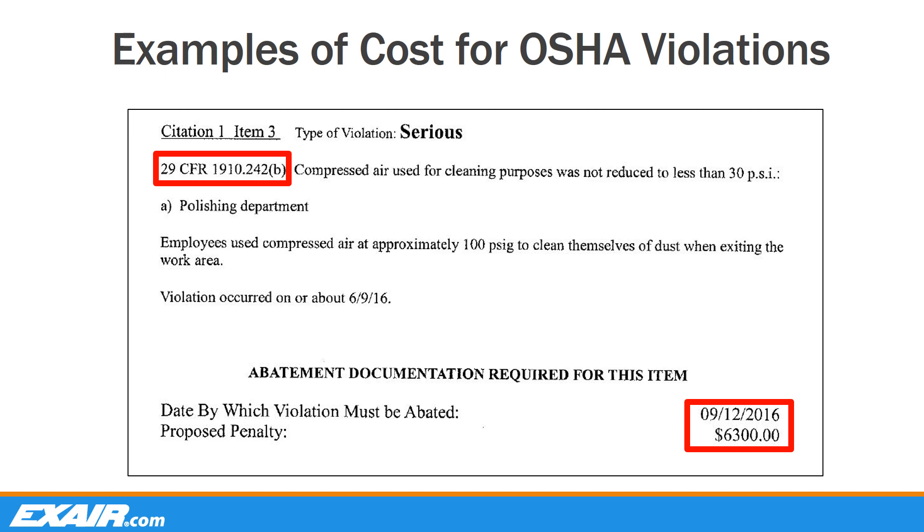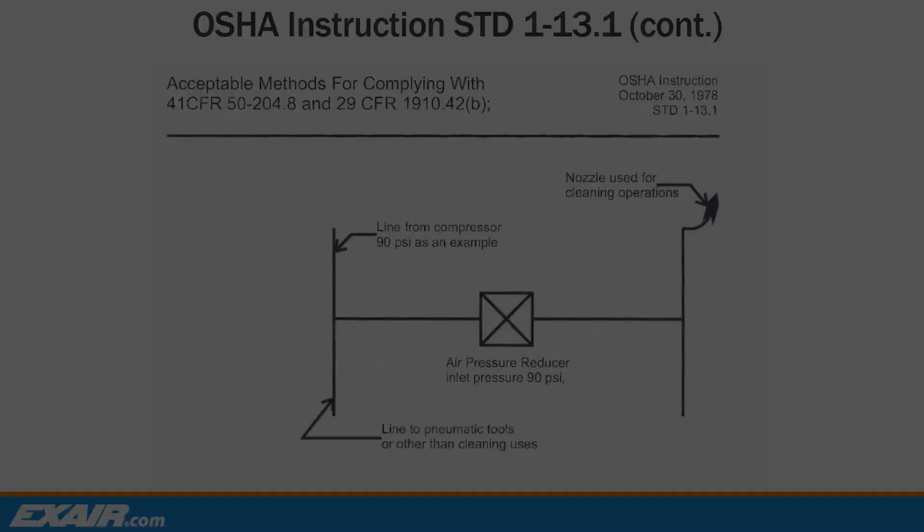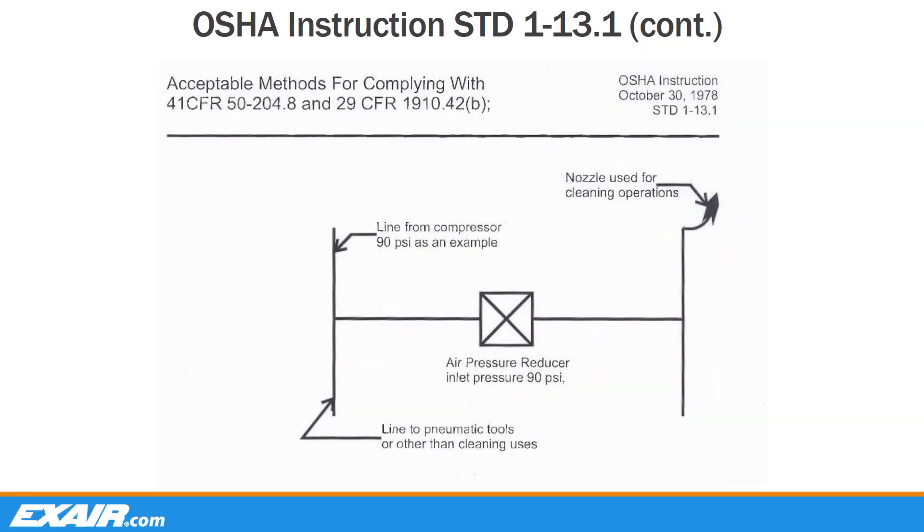Here we have a recent example of an OSHA fine relating to a violation of standard 29 CFR 1910.242b. This company was fined $6,300 as a result of their employees using compressed air at nearly 100 PSIG to clean dust off themselves when leaving their work area. This was the third violation for the company and they were given approximately 90 days to gain compliance. OSHA doesn't approve or endorse a specific type of equipment, but does provide some explanation as to how you can go about gaining compliance to meet the standard.